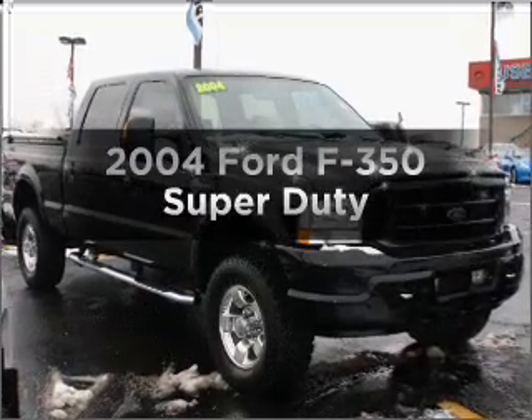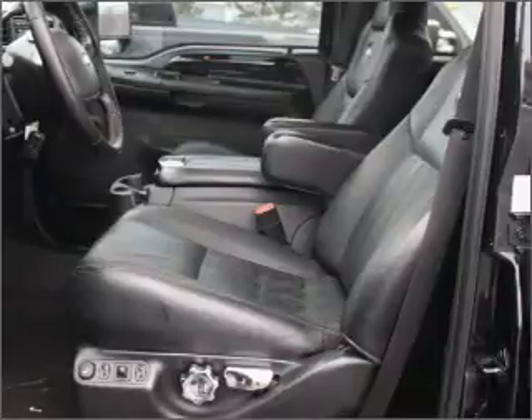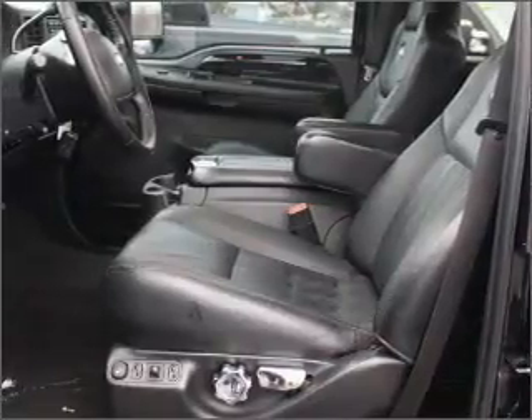Get noticed in this 2004 Ford F-350. If you're looking for a first-rate auto, this one could be yours today.